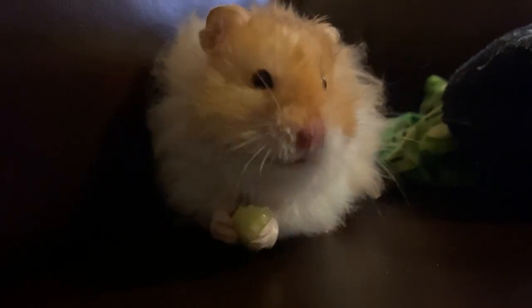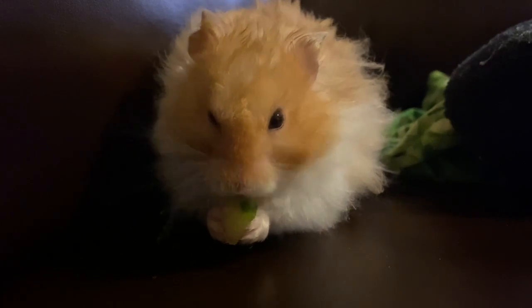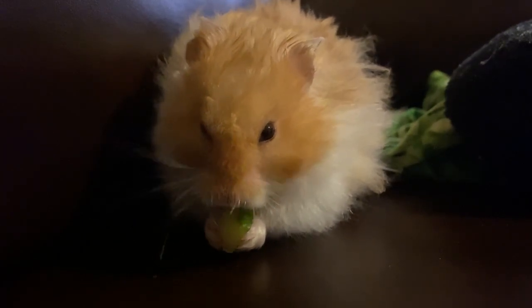Benny is a long-haired Syrian hamster. He was born on December 8th, 2021, and he has a rust dominant spot coat.